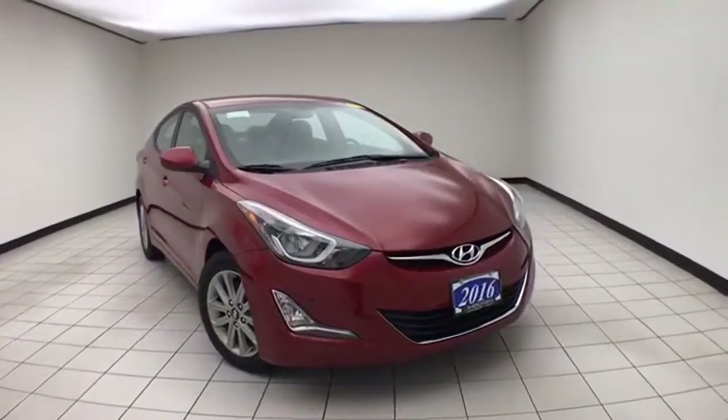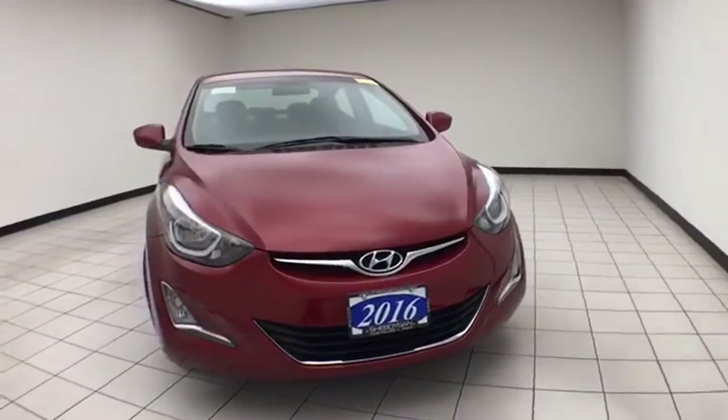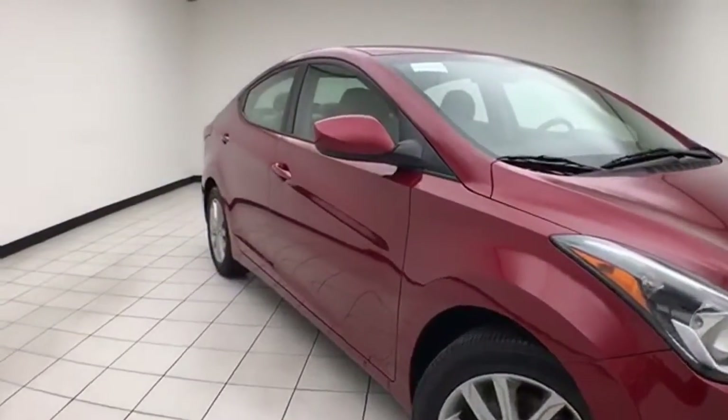Welcome to Cheboygan Chevrolet Chrysler Center. Today's special is a low mileage 2016 Hyundai Elantra SE. Stock number E1215PA. Only 13,000 miles on this local trade. Comes to us with a clean AutoCheck history report.